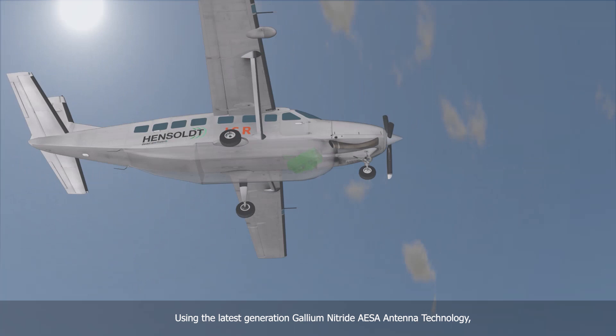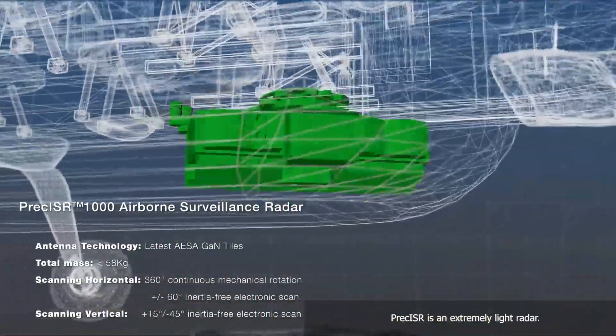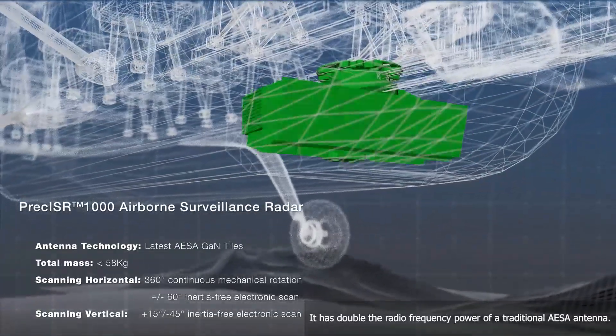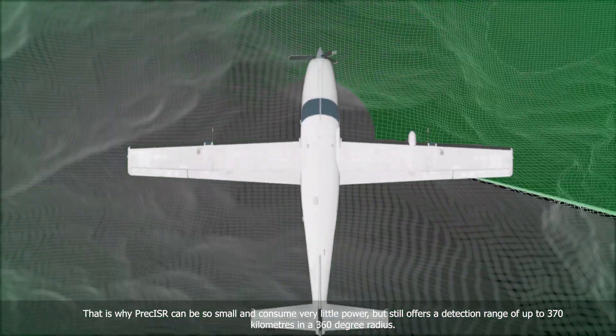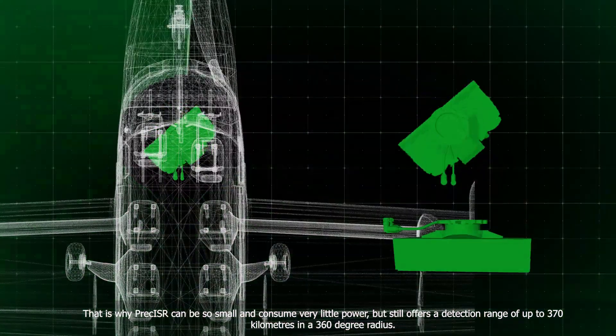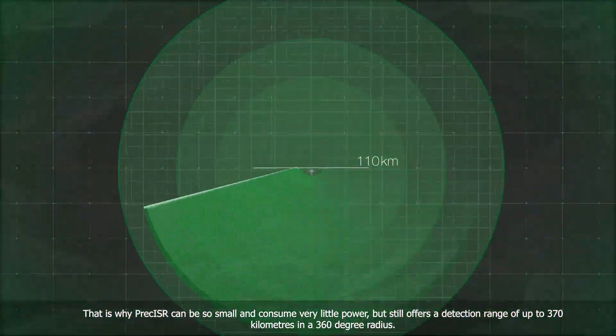Using the latest generation gallium nitride AESA antenna technology, Preciser is an extremely light radar. It has double the radio frequency power of a traditional AESA antenna. That is why Preciser can be so small and consume very little power, but still offers a detection range of up to 370 km in a 360 degree radius.